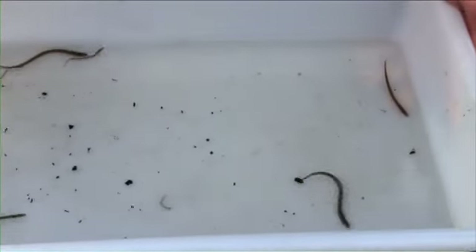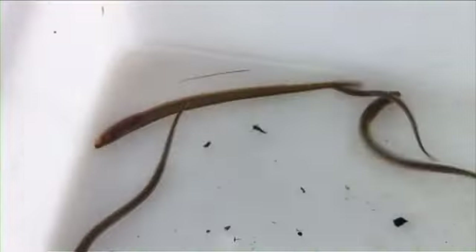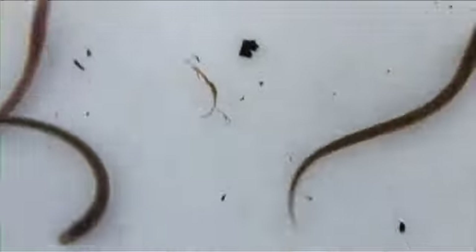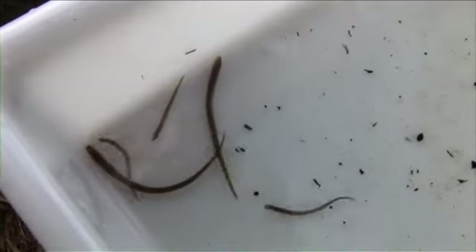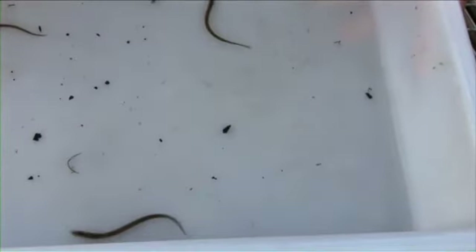These lamprey are called larvae — ammocoete larvae. They're blind, they've got no formed gill features at all like the adults. They live in burrows in the mud feeding on organic silt and detritus, and they'll probably stay there for up to four years. They go through metamorphosis and turn into a miniature version of their adult form — a lovely bright silver colour. They will feed at sea for probably 18 months to two years, then they will repeat the journey, coming all the way back up the Humber to spawn on nice clean gravels, probably in the Swale and Ure system of the Yorkshire Wolds.